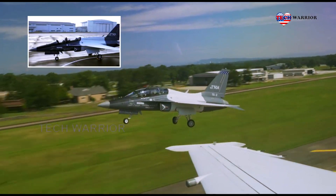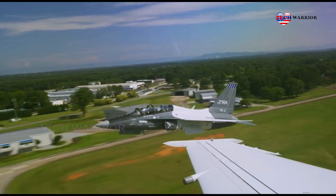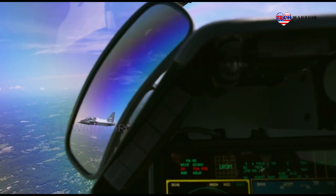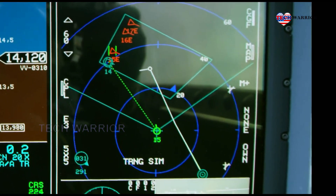Lockheed Martin is a global security and aerospace company that employs approximately 125,000 people worldwide, and is principally engaged in the research, design, development, manufacture, integration, and sustainment of advanced technology systems, products and services.